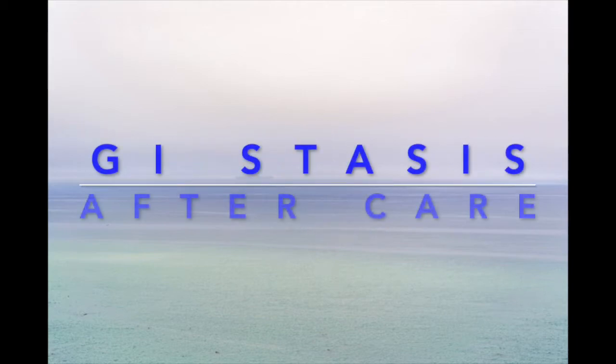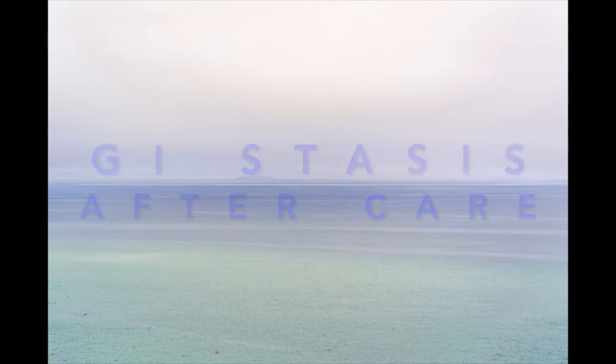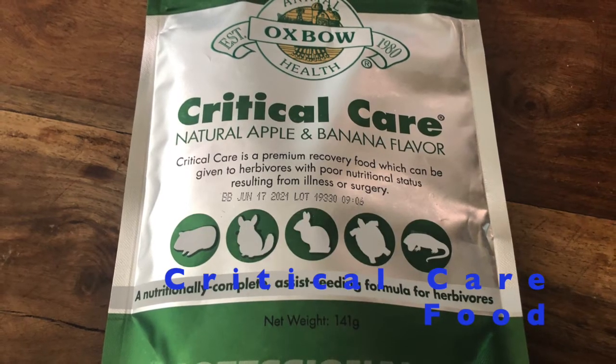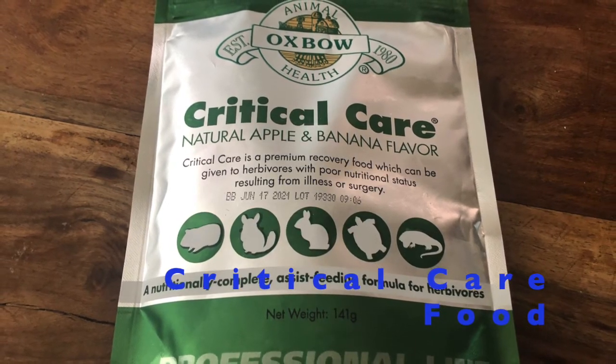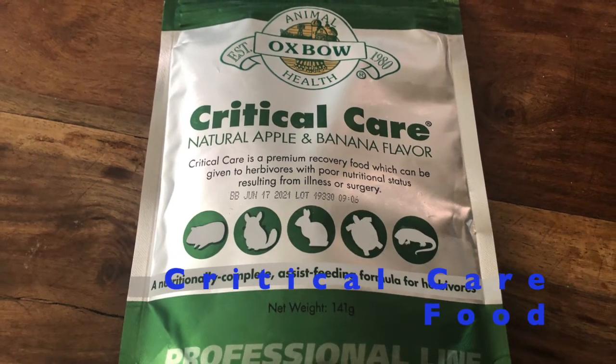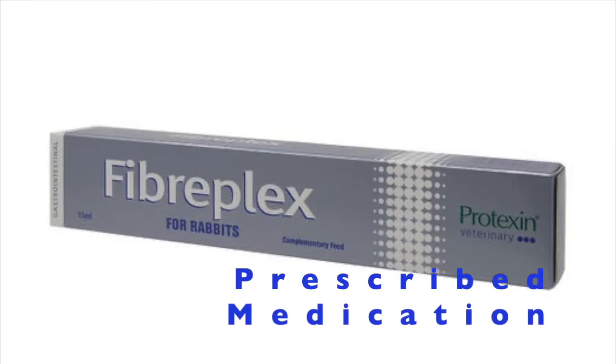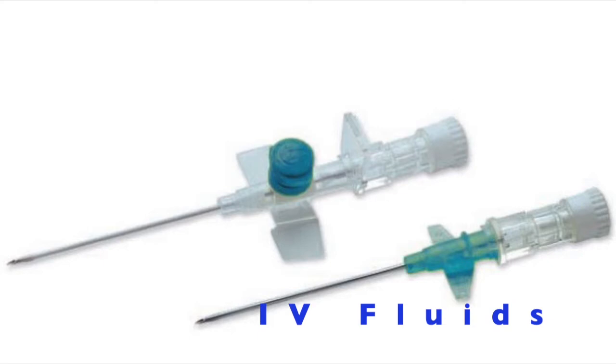After the vet has seen your bunny, you may have to carry on giving treatment at home, such as oral fluid via syringe. You may have to force-feed critical care food, but only if your vet tells you to do so after they have been examined. You might also have to carry on giving prescribed medications such as motility meds, pain relievers, or even antibiotics. Sometimes, but rarely, they may give you IV equipment so you can administer IV fluids at home.